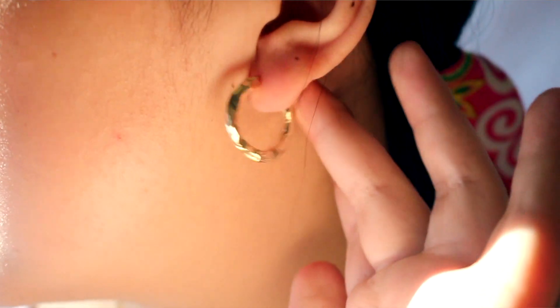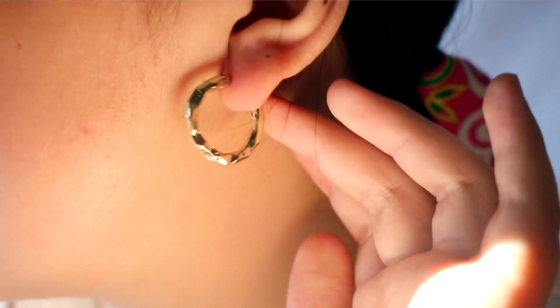I also got another pair of hoop earrings in a different style. This one has a sort of wavy texture and it has a backing, so it doesn't close all the way into a circle like the other pair. The backing makes it a lot easier to wear.